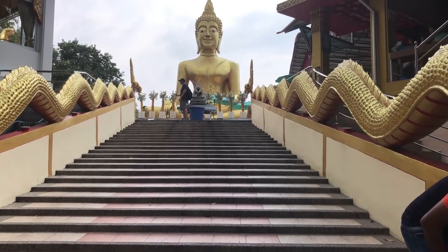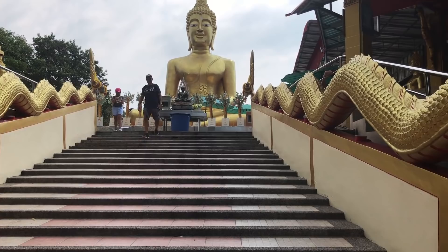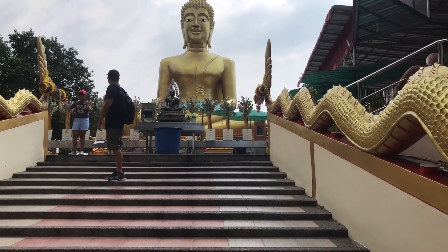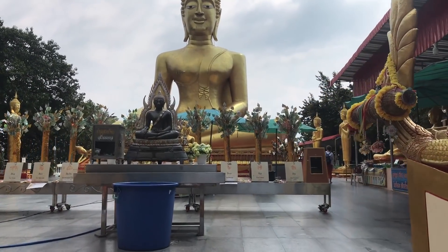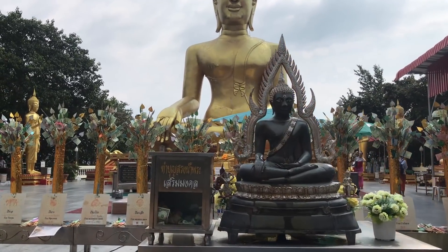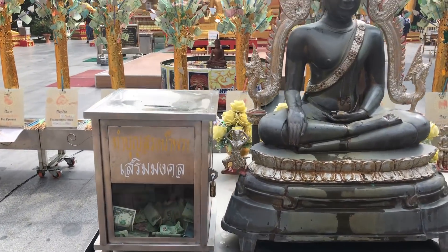Another good thing about small stairs is it doesn't quite take the wind out of you as much. It looks like we have a donation box for the Buddha here. That's pretty cool.